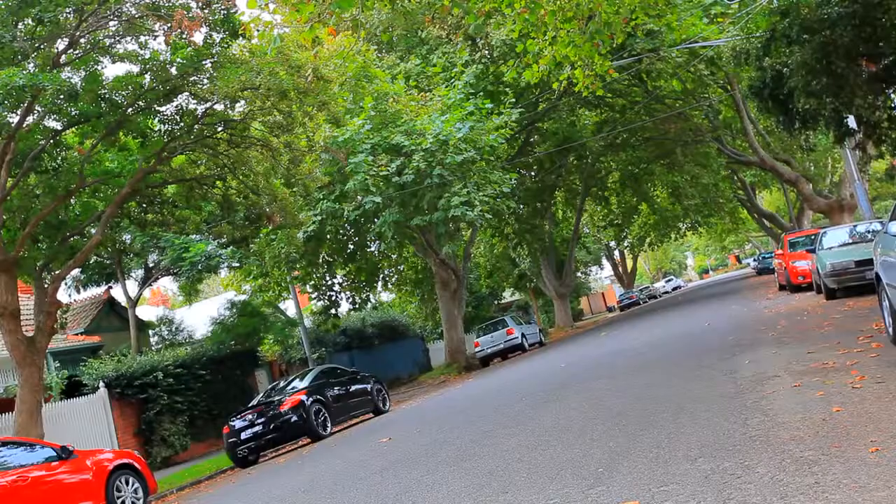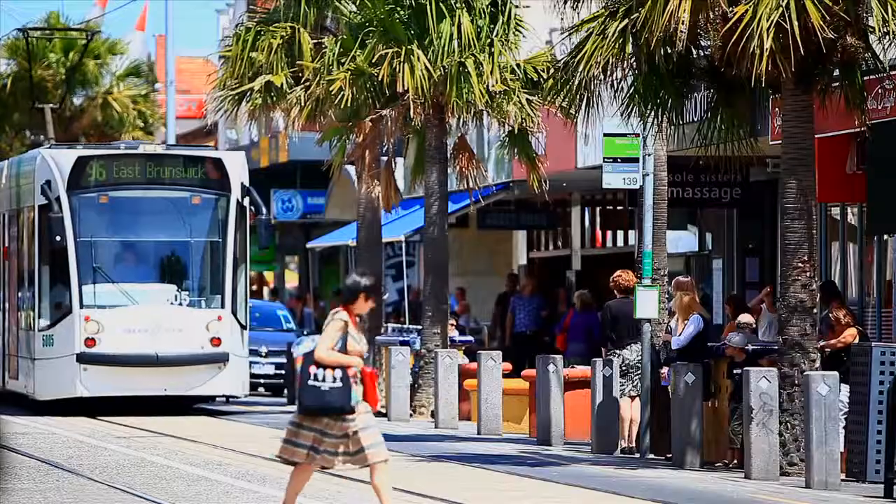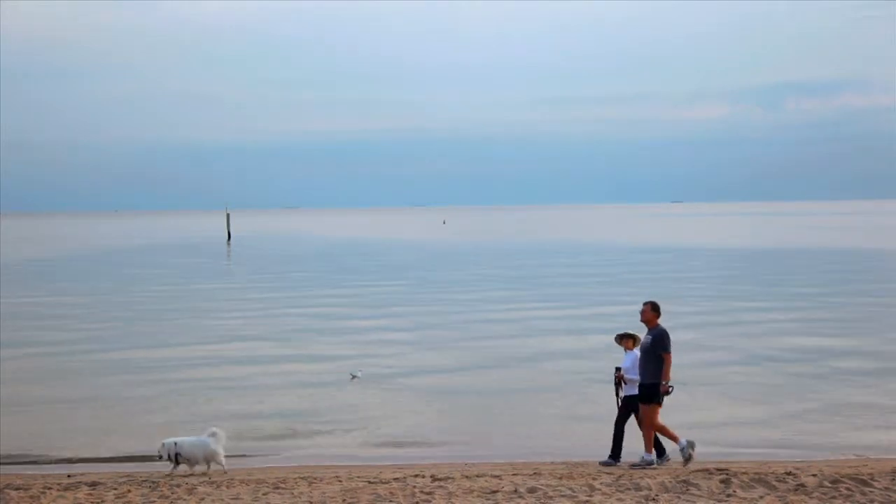Situated in one of Elwood's premier tree-lined boulevards, right in the hub of Elwood Village and Ackland Street — live the lifestyle others only dream about.